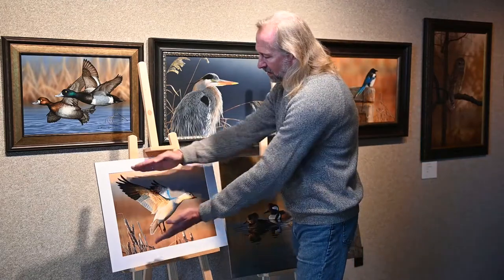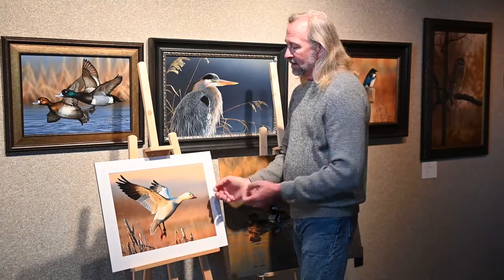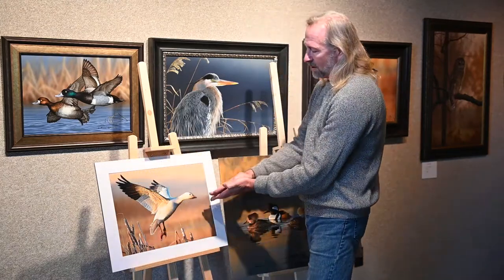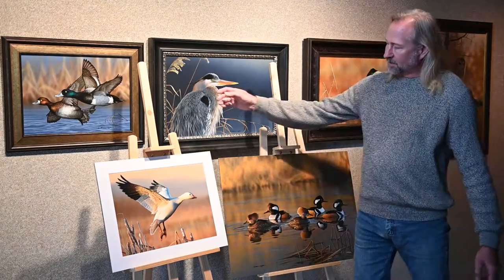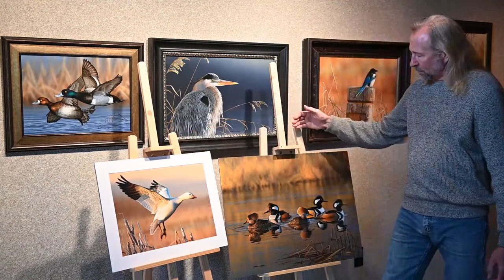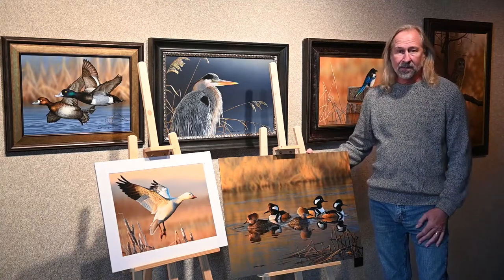A single bird also gives you a triangle composition, and you can think of laying that triangle on its side — it doesn't always have to go one way. This piece has a nice composition that way. It's also worth talking about the differences between doing a contest entry compared to a regular painting you might do to sell to a collector.